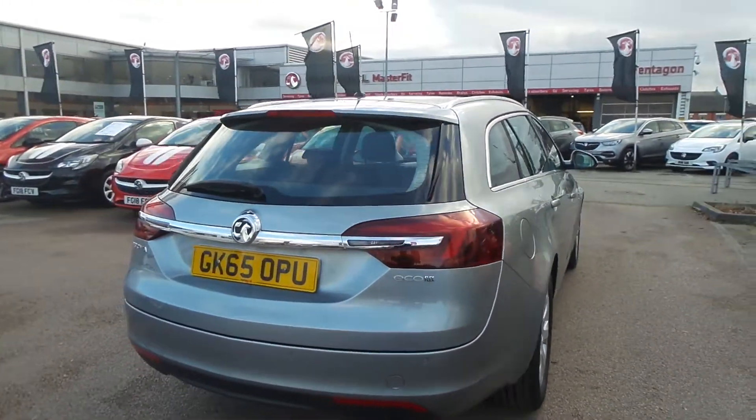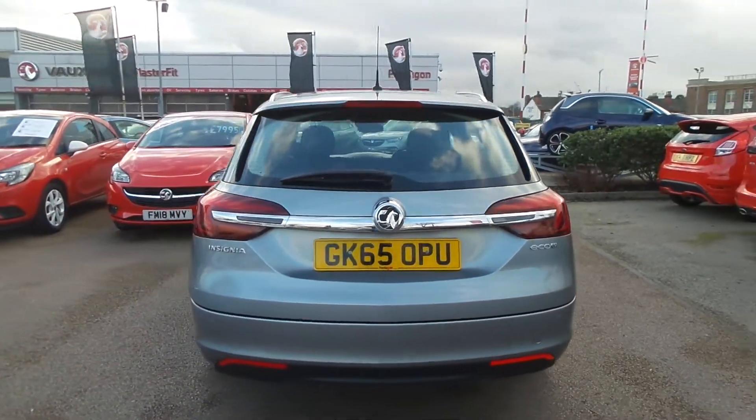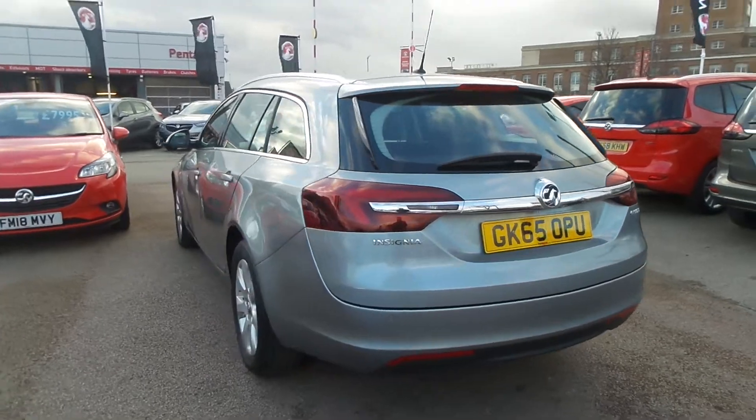Further exterior features include silver roof rails, rain sensitive windscreen wipers, auto-on headlights, and LED daytime running lights.